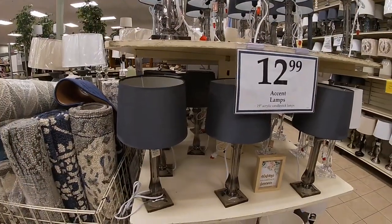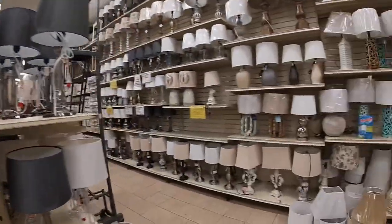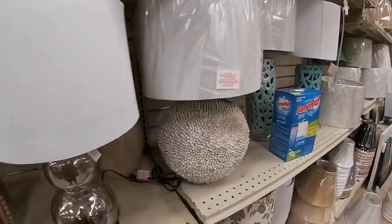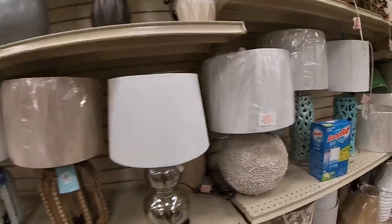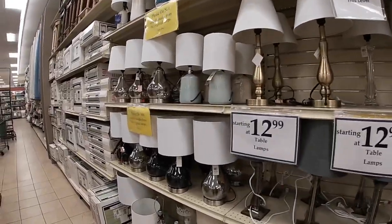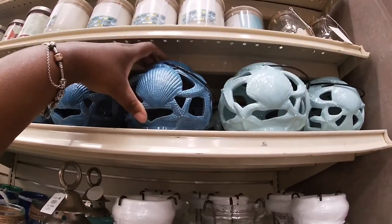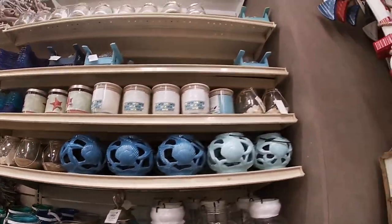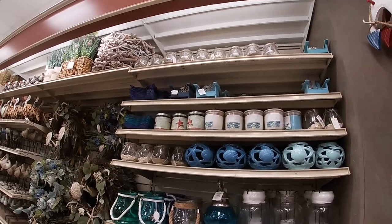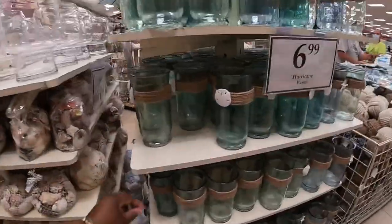I'm going to walk over to the decor section that they have. These lamps over here are $12 — they have it in the gray and the white. And these maps over here are pretty — these are $40. They have some really cute lamps over here. These rolls are above my head — look how cute these are, that's the seashells in dark blue and light blue. Those chairs up there I can't get to, they're all the way at the top — those little mini chairs. Right here they have these vases, these are $7.